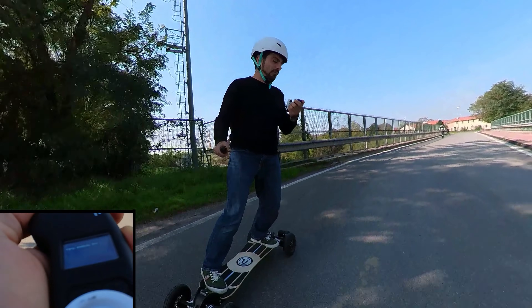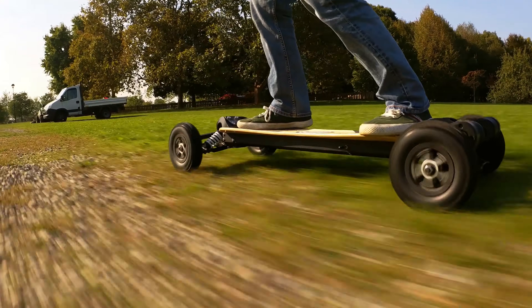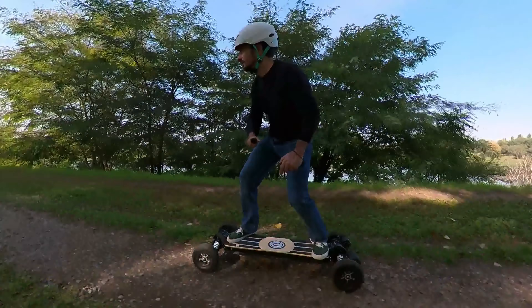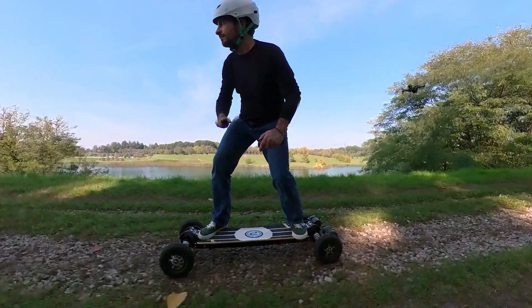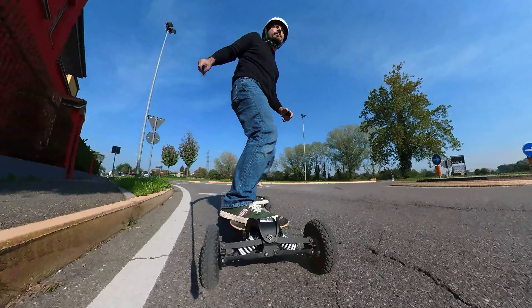Molto, molto veloce — direi che ho esagerato a spingere questo skateboard per ottenere questi 50 km/h perché mi piaceva un sacco il suo rumore. Jacopo dice che è troppo rumoroso, io dico che sembra addirittura il fischio di un missile. Sicuramente piacevole, o no? Comunque ti fai notare con questo skateboard, è sicuro.